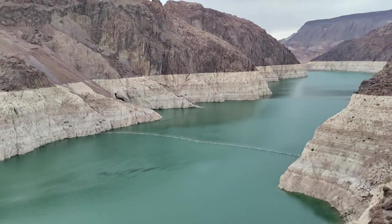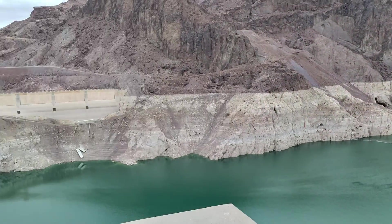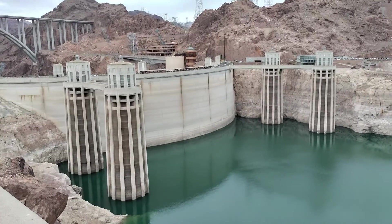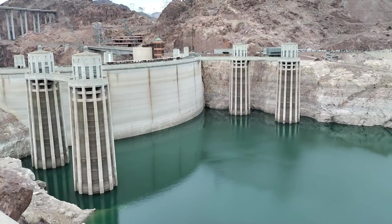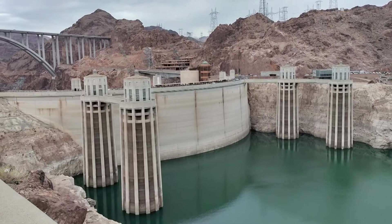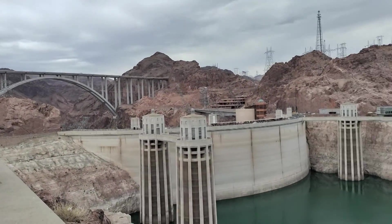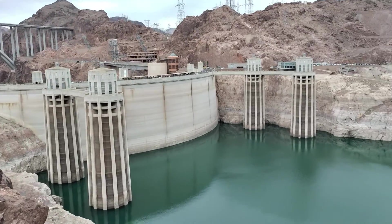Welcome to my channel. Today we're at Hoover Dam. The dam was built between 1931 and 1936 during the Great Depression. It was opened on March 1st, 1936.